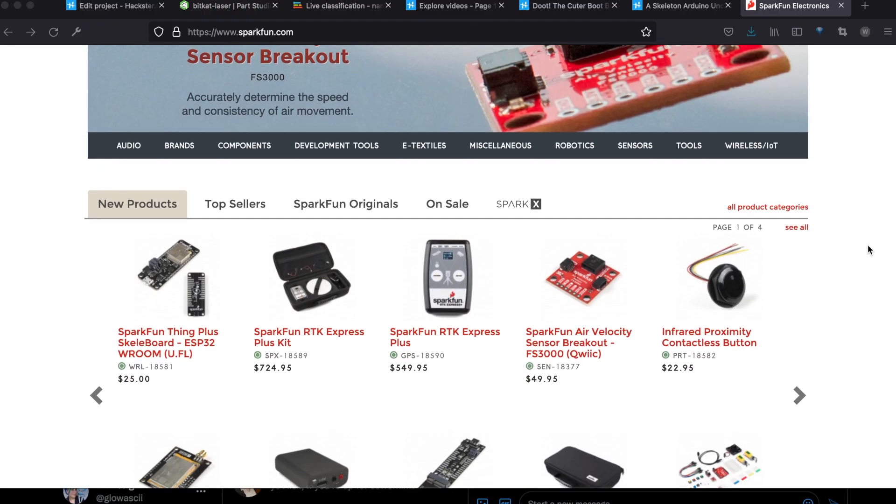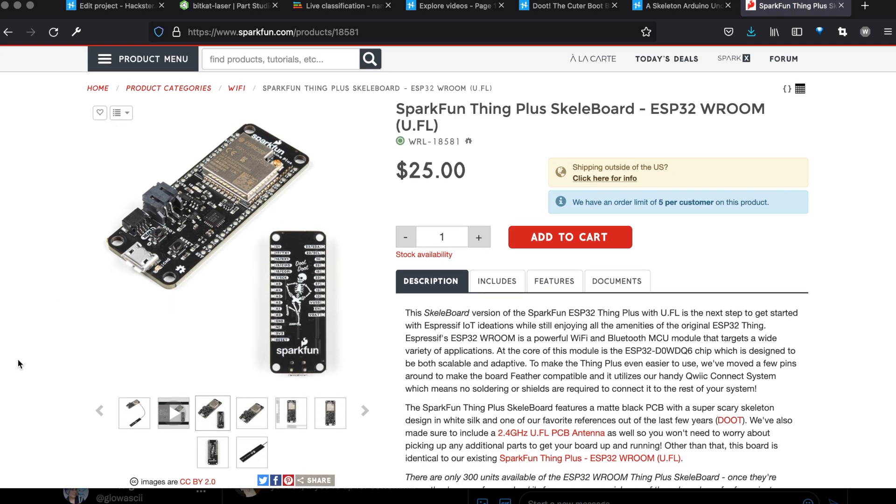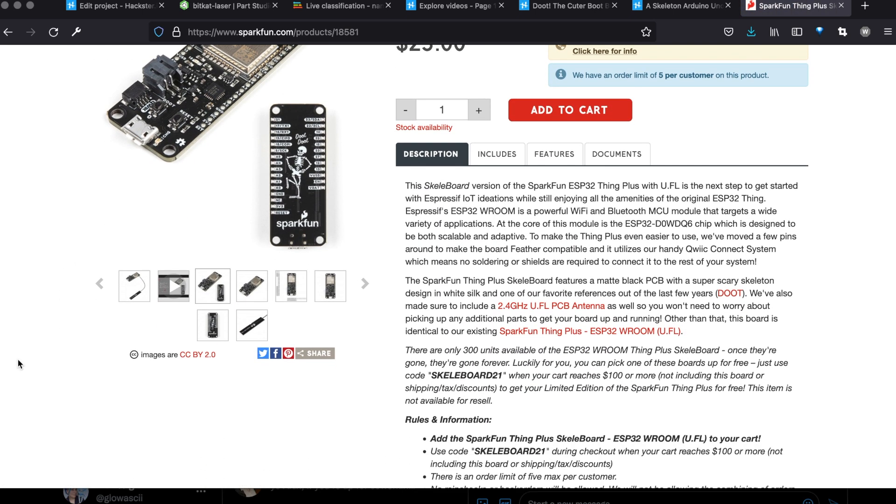And a note! 'Hello Alex, I'm Chris, the Product Marketing Manager at Sparkfun. The last time we spoke, I sent you the Micromod Care Package in October 2020. I honestly thought it was more recent than that, but the pandemic has really screwed up my internal clock. We wanted to send you this special Sparkfun Thing Plus Skeleboard as a thank you for the amazing review you gave our Micromod boards. It spawned a lot of internal Doot talk at Sparkfun HQ, and that influenced our design of this board, as you might see. We're launching the board Friday, October 1st, with very limited stock. It will be free with the promo code SKELEBOARD21 on orders over $100, or available to purchase on its own. We just wanted to send one your way as a thank you. Enjoy. Chris McCarty.'